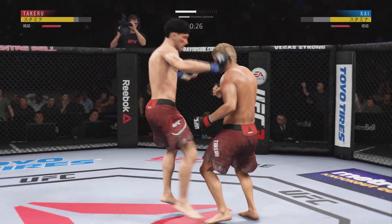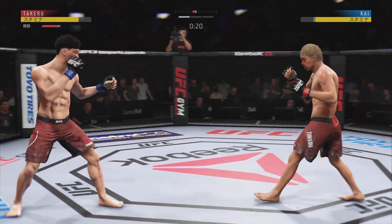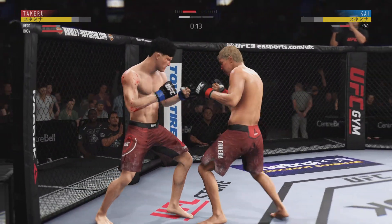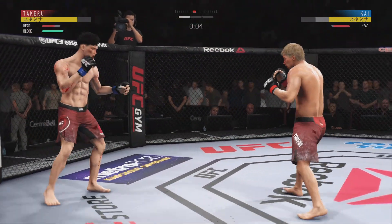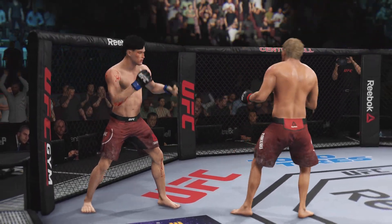Just misses with the straight right. 15 seconds to go. Good combo there. That cut is just getting worse by the minute. Rated R tonight. Round two is next.